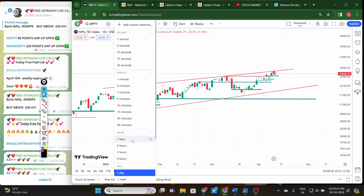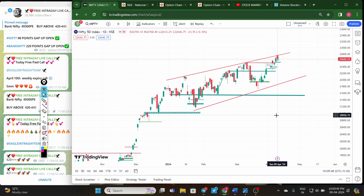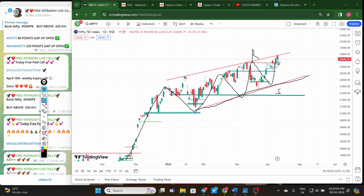Now coming to the Nifty 50 hourly chart — as per the rising wedge channel, one important thing for long-term and short-term investors: the downside trend line is acting as support and the upside trend line as resistance. In this rising wedge pattern, whenever the price comes to the support level it reverses back to the resistance level, and whenever it comes to the resistance level, profit booking is expected and price comes to the downside.